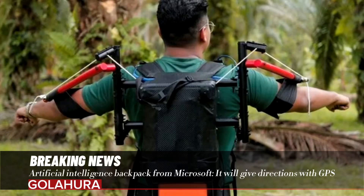Microsoft has patented an artificial intelligence-assisted backpack featuring a camera and microphone sensor inside.